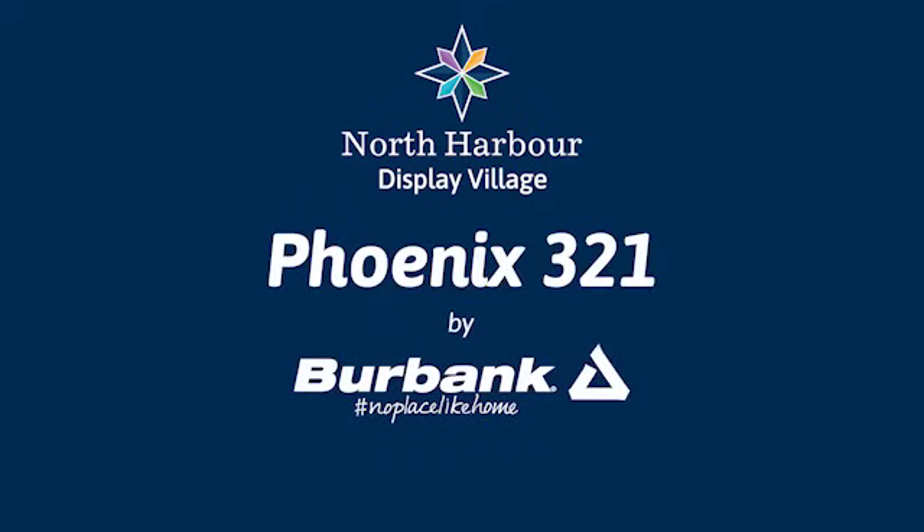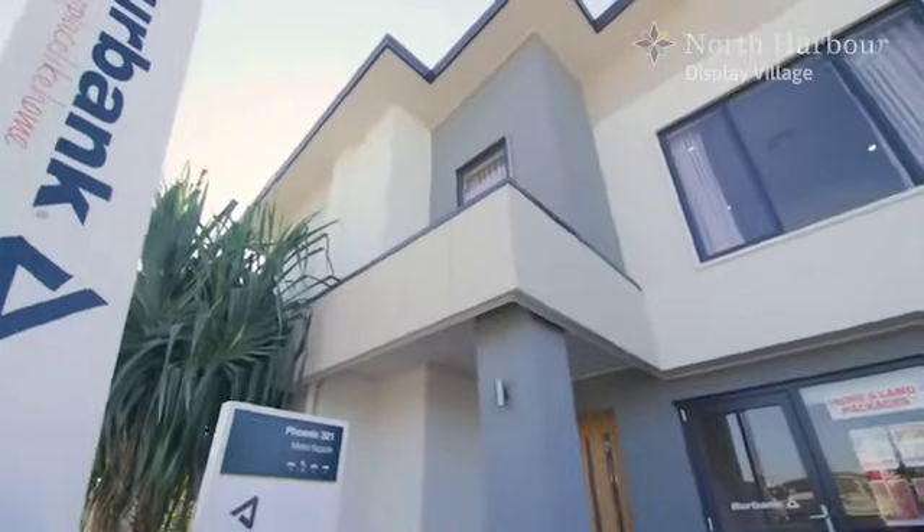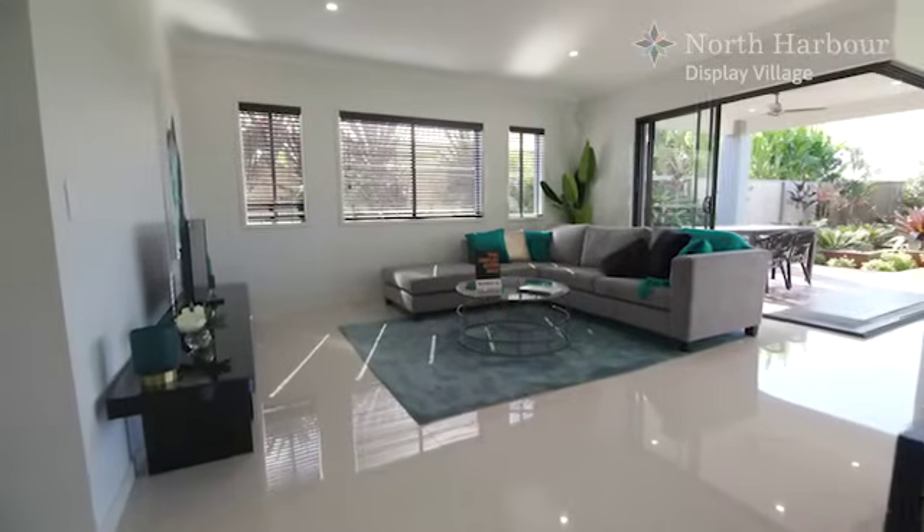Welcome to the North Harbour Display Village and the Phoenix 321 from Burbank Homes. The Phoenix 321 is a double storey home with distinction.